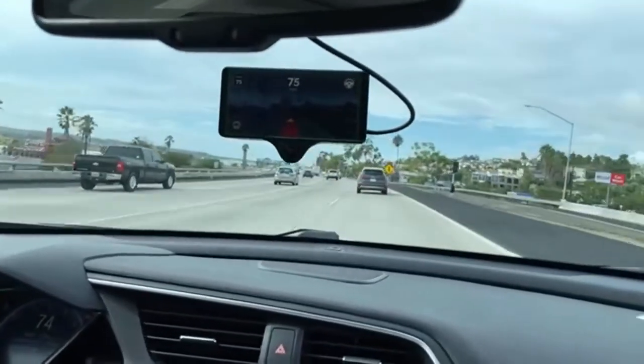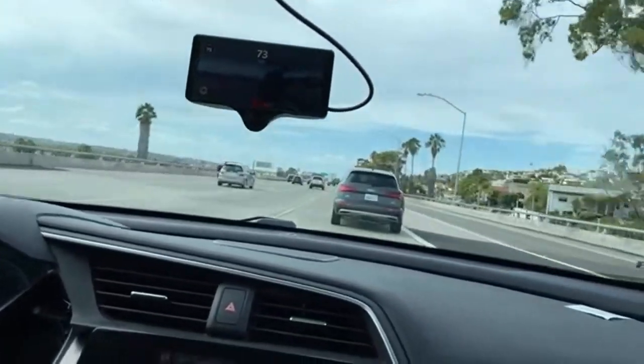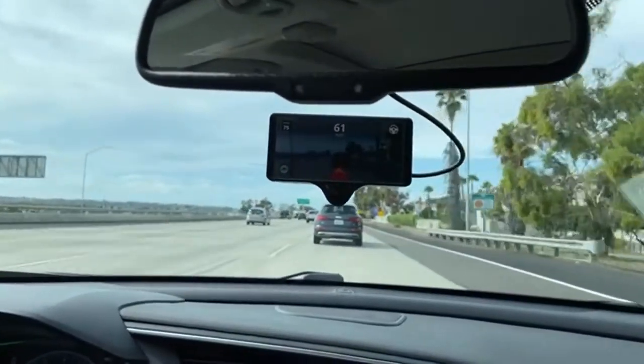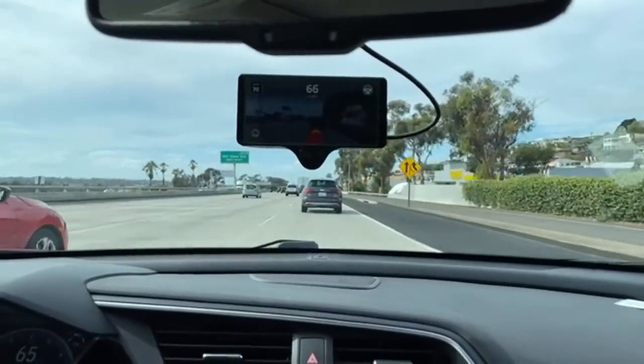Everyone's saying it looks very chill. It's getting quite close here, so I'll just slow down myself. It's definitely not pre-recorded — it definitely makes plenty of mistakes. It's more of a proof of concept than anything else.